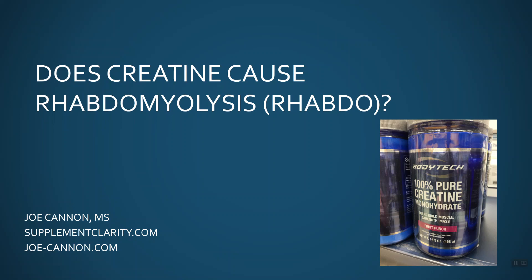Do creatine supplements cause rhabdomyolysis? It's Joe Cannon again with another video. This is going to be the topic of today's video: rhabdomyolysis perhaps caused by creatine supplementation. This is a topic I have been seeing people talk about for some time. I've never officially done a video on it or a review on it until now. This video will be part of a large review on my Supplement Clarity website, and I'll put a link in the description.